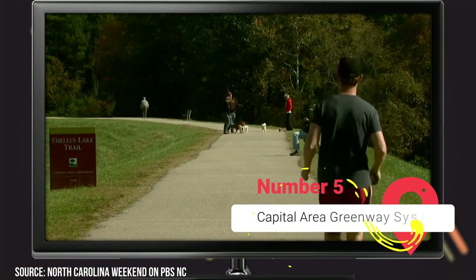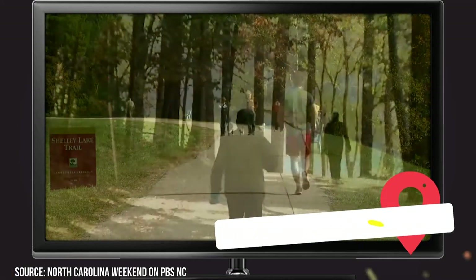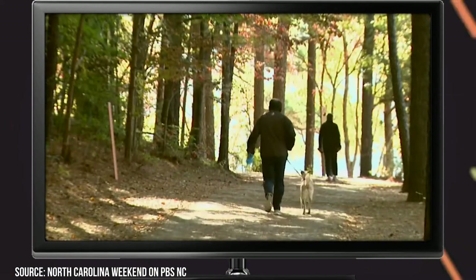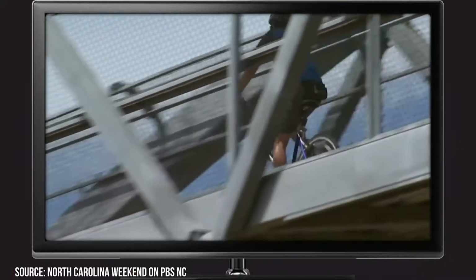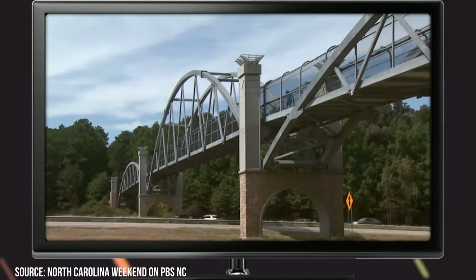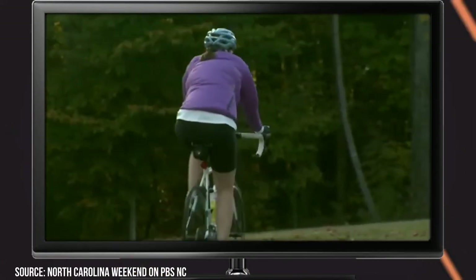Capital Area Greenway System. If you enjoy outdoor activities like walking and biking, then you'll love Raleigh's Greenway System, which is made up of over 180 miles of trails. There are 28 distinct trails to choose from, so don't forget your bicycle or running shoes. A few of the most popular trails are the 23-mile American Tobacco Trail, which runs alongside an old abandoned railroad, the Art to Heart Trail, which is a 6-mile trail that connects the North Carolina Museum of Art to downtown, and the 2.8-mile Lake Lynn Trail.